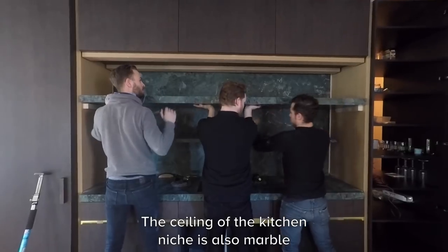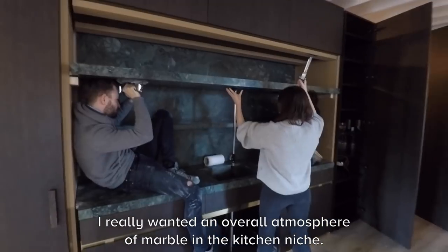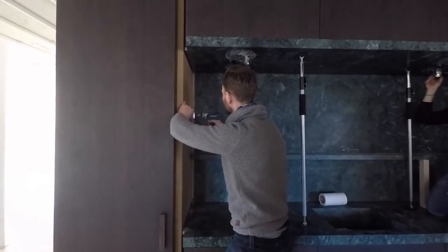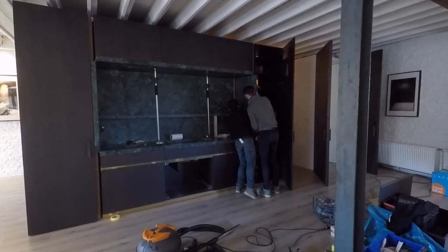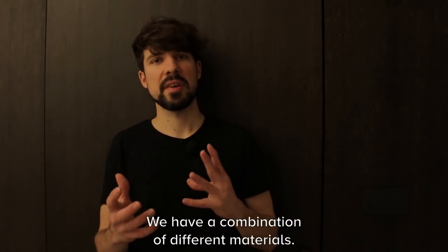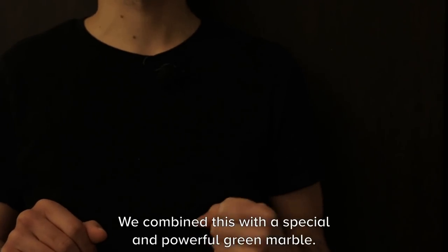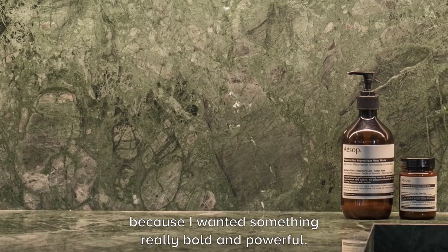The ceiling of the kitchen niche is also marble instead of some other material. I really wanted to have this all-over atmosphere of marble in the kitchen niche. We have a combination of different materials — the wood as the base, very dark, very smoky wood, combined with a very special, very powerful green marble: Verde de Rajasthan from India.